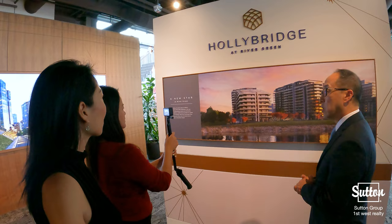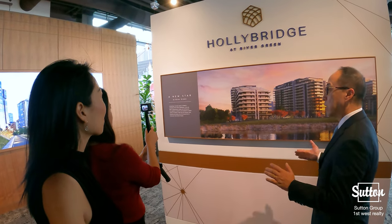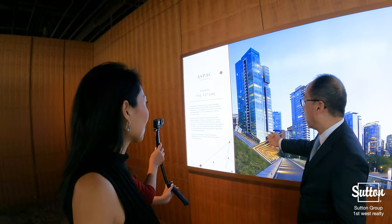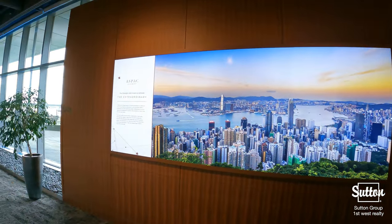Hawley Bridge's three mid-rise towers are designed to welcome nature into the very heart of the development. Most residences have views of the water, the mountains, or both.